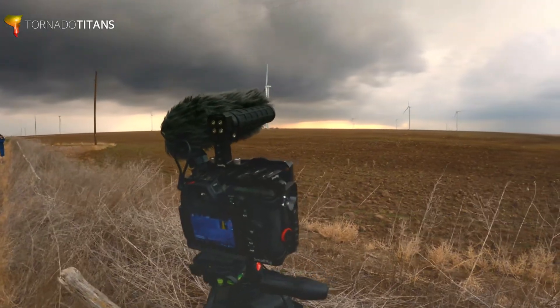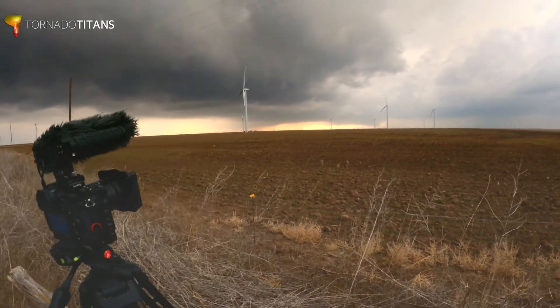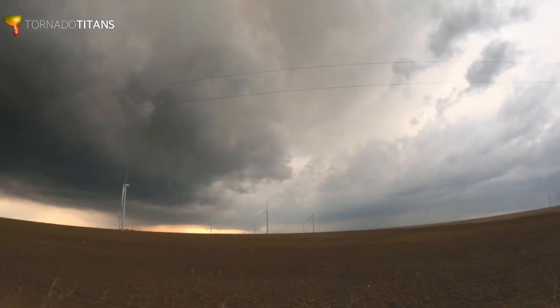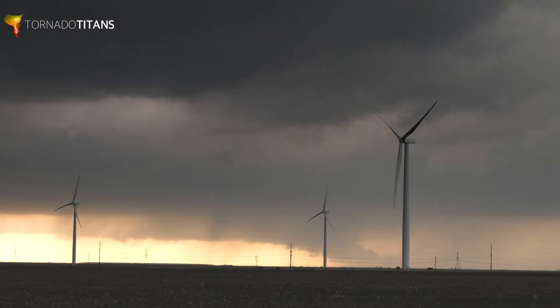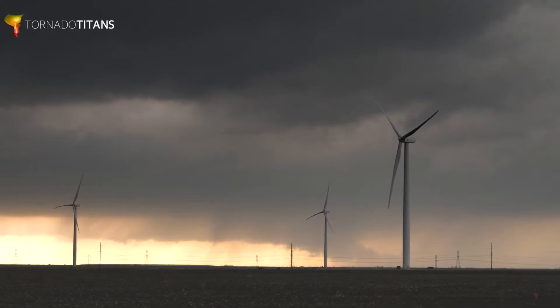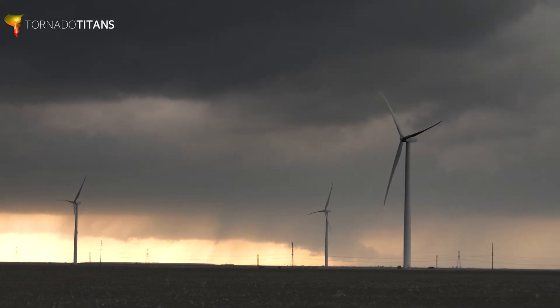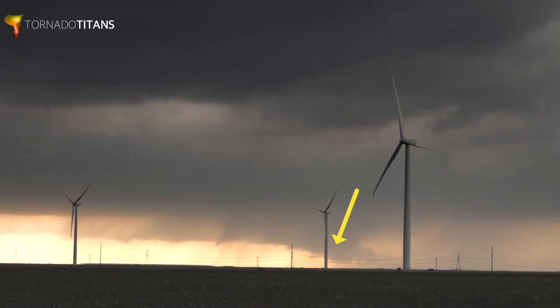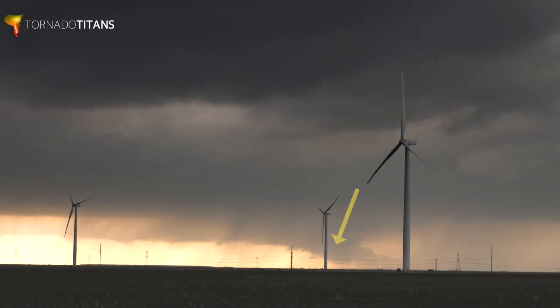Hello everybody! We got a storm chase in this last week, so this video is taking a look at the structure of that storm in the distance. We're going to take a look — let's zoom in. So take a look here, what do you see? We're several miles away, but spotting from any distance is important, so we're teaching you about our distant view from last week.